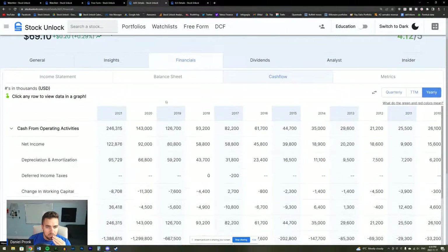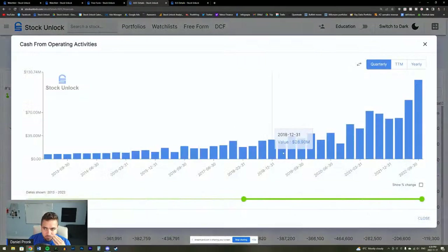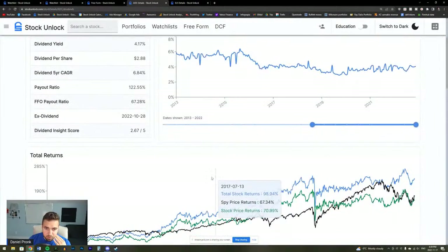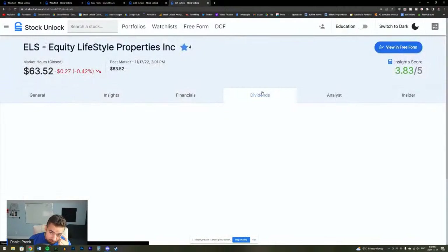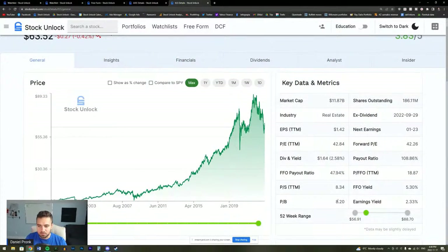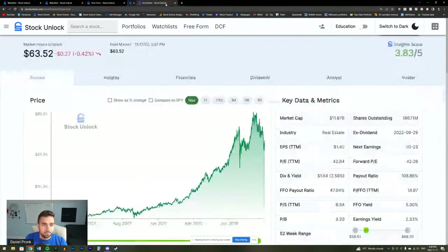Looking at ADC: the trailing 12-month operating cash flow has really started spiking up. The dividend has grown at 6% per year. ELS is growing the dividend more, but ADC has a higher dividend yield. ELS looks like a massive dividend growth stock — its FFO yield is 5.3%, not bad for how quickly it's growing. Both of these look pretty solid. I'm going to keep both on the list.